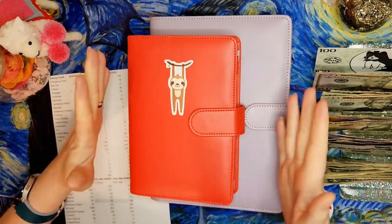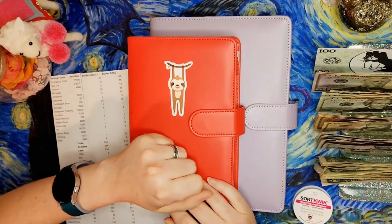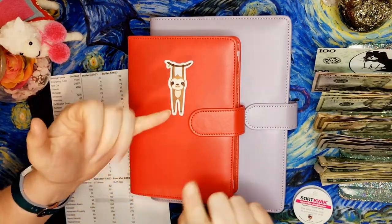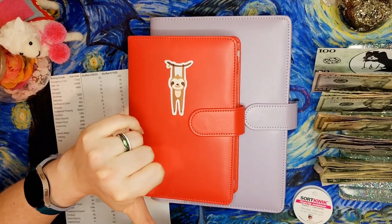Hi everyone! Welcome back to Mojo's Money. My name is Lacey and on Mojo's Money we talk about cash stuffing, budgeting, sinking funds, paying down my mortgage, and savings challenges.